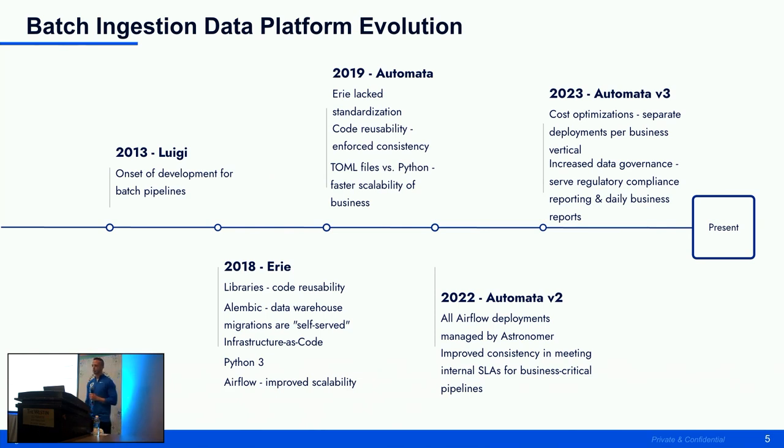We at FanDuel refer to our batch ingestion data platform as Automata. Automata was first introduced in 2019 to address the pitfalls of 2018. The biggest thing was we found we were lacking consistency — a lot of data engineers were writing their own Python DAGs, which became unsustainable for us as a platform team. The biggest step we took was going towards TOML files, which allowed for faster scalability and made it easier for engineers to onboard and create pipelines.